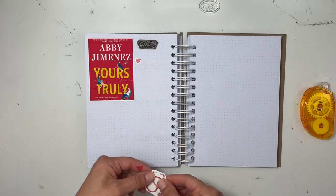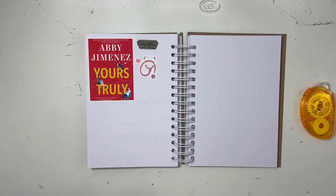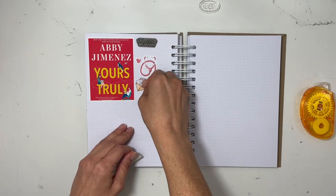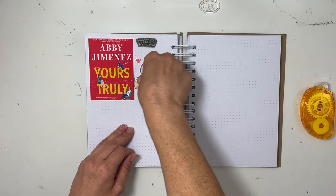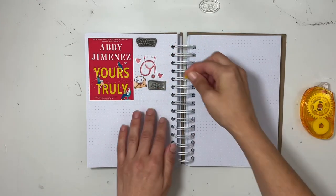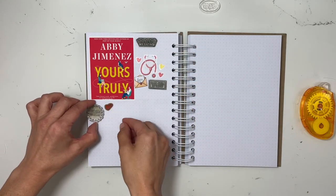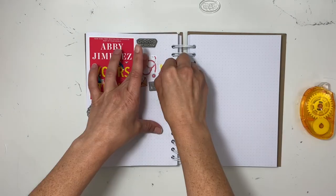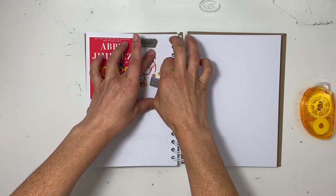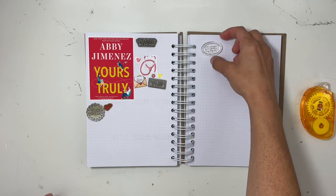It was a fantastic story with terrific characters. I found these really cute PNG stickers of a stethoscope and also some envelopes. The main characters are doctors, so that's why I found the stethoscope. The male character Jacob communicates better through letters, and letters play a significant part in this book, so that's why I wanted to use some envelopes.